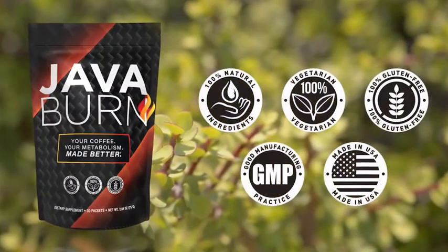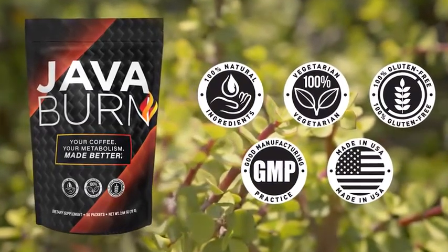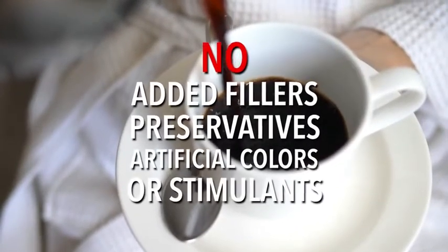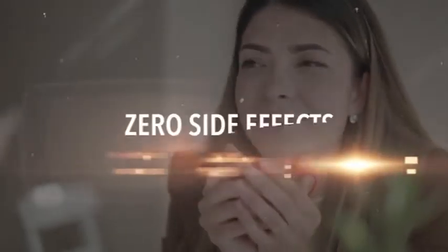JavaBurn is 100% all-natural, vegetarian, non-GMO, and gluten-free. It has no added fillers, preservatives, artificial colors, or stimulants of any kind. And it's proven to be 100% completely safe and has zero side effects.